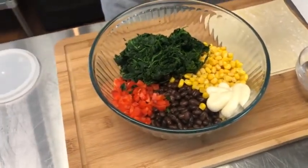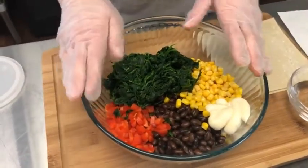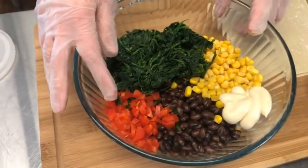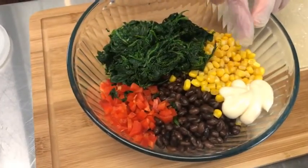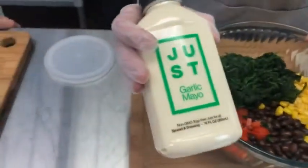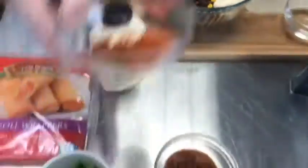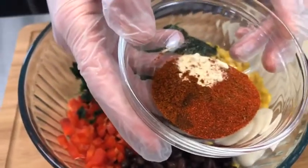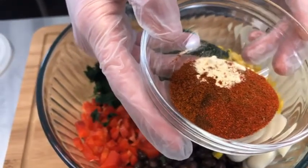We taught this recipe before in our instant pot air fryer class and it's a delicious, super easy recipe. I have a can of black beans, some corn, some perfectly diced red bell pepper, about three tablespoons of a mayonnaise — we're using Just Mayo which is an egg-free variety, garlic flavor — and then I have lots of spices: garlic powder, smoked paprika, sweet paprika, chili powder, and a little bit of chipotle for kick.